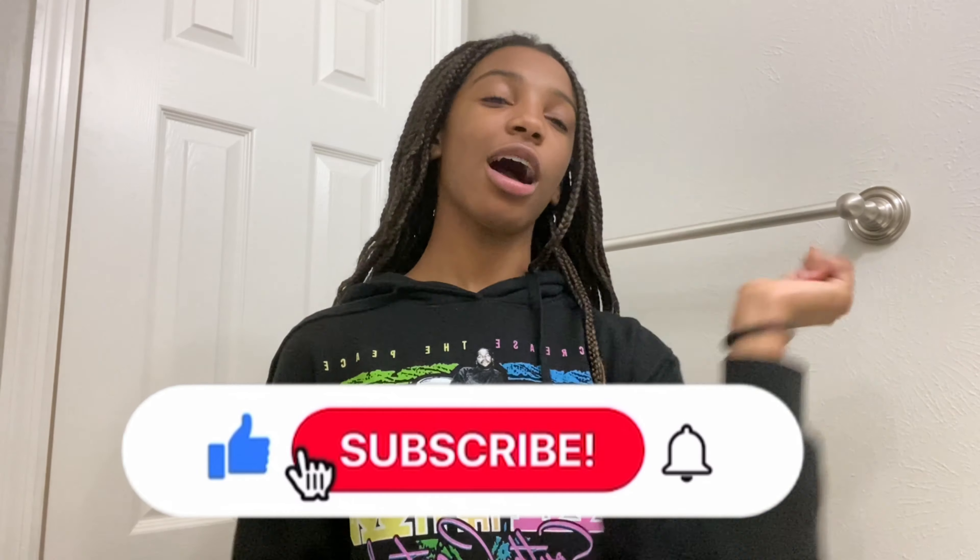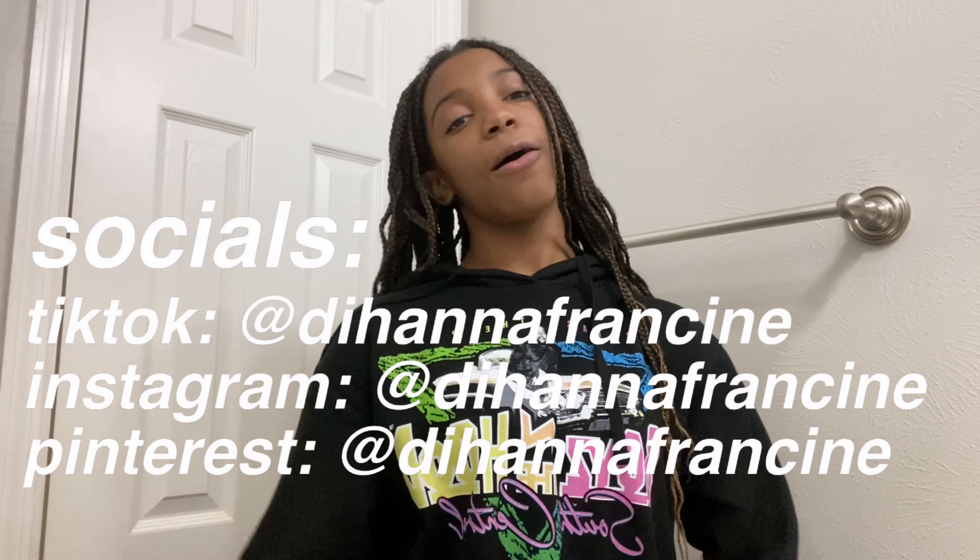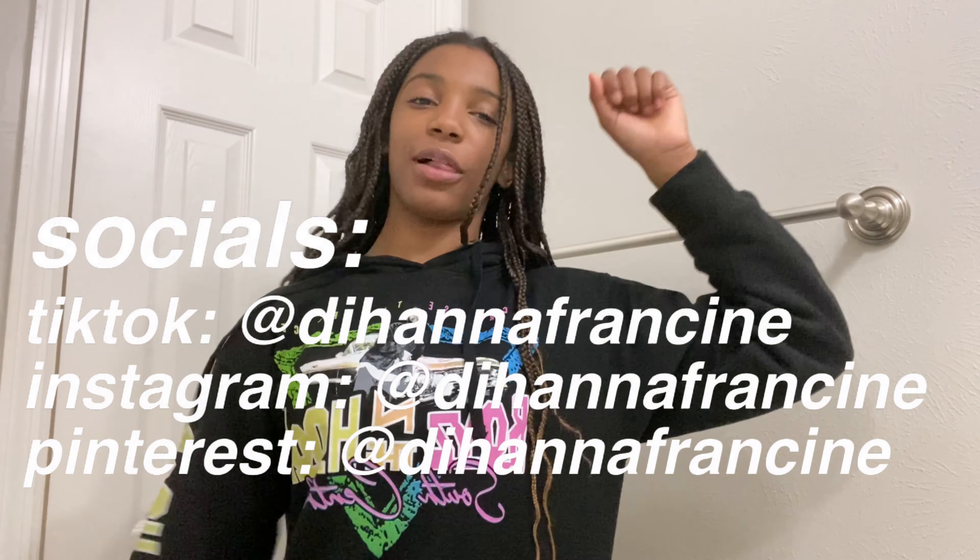Before we get started with this video, make sure you guys like, subscribe, and comment down below which videos you guys want me to do next. Also make sure you guys follow all of my social medias at Deanna Francine — they'll be on the screen and the link in the description below. Now without further ado, let's get started.